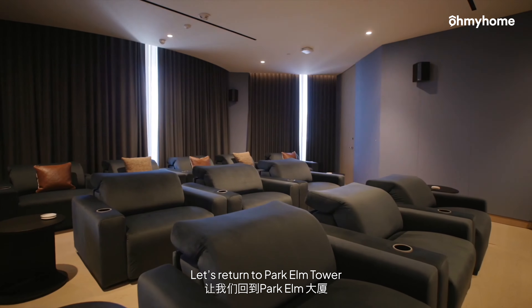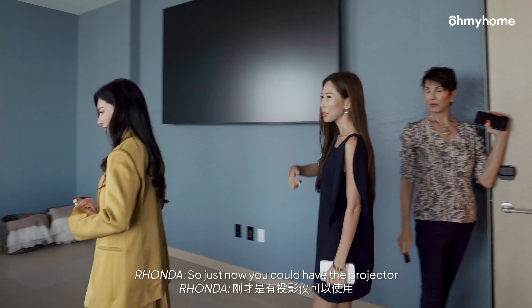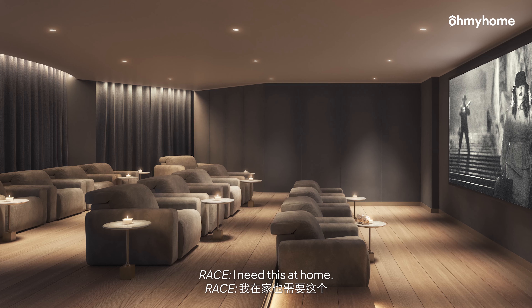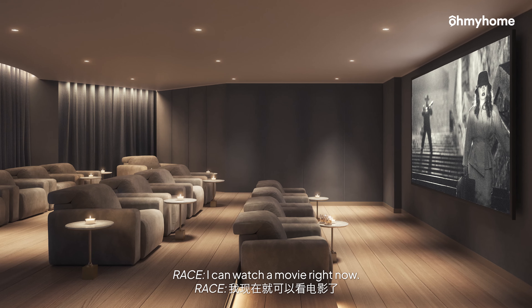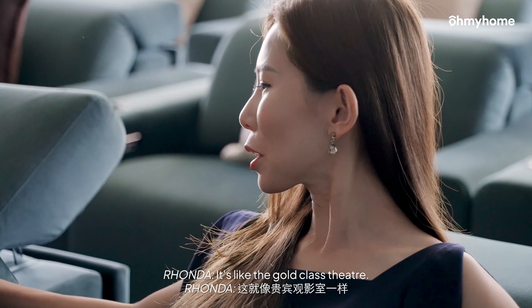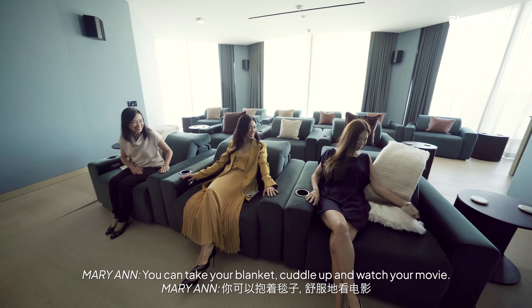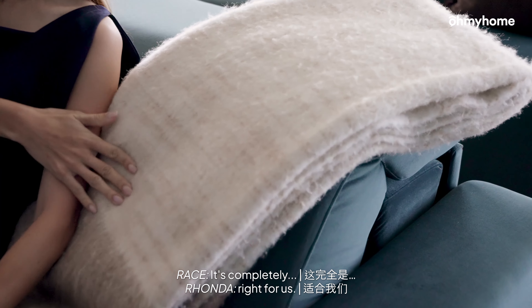Let's return to Park Elm Tower and explore more of its exceptional amenities. So just now you could have the projector, and then here you have a theatre. And there are blackout curtains. These are very nice. I need this at home. It's like the gold class theatres — no, this is way better. You can take your blanket and cuddle up and watch your night. It's completely right for us.